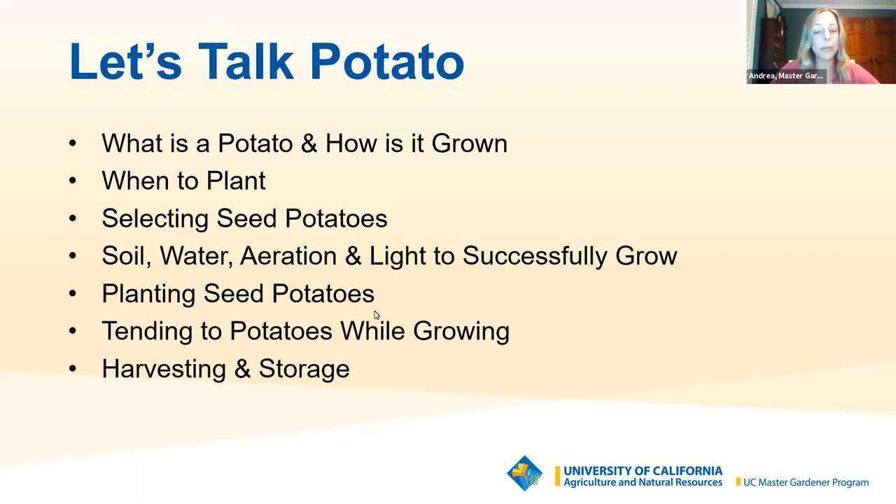First we'll talk about what a potato is and how it's grown. Then we'll talk about the best time of the year to plant in Contra Costa County. Next, we'll talk about how to select seed potatoes. We'll also talk about good cultural care — preparing adequate soil, having the right amount of light, aeration, and water. Then we'll cover proper methods for planting those seed potatoes, how to tend to them as they grow, how to harvest your potatoes, and then how to properly store them.